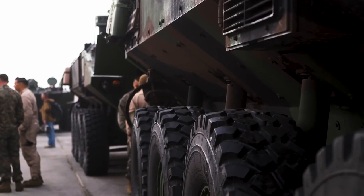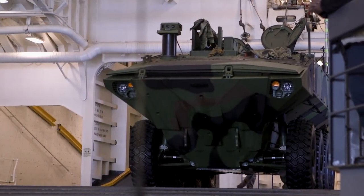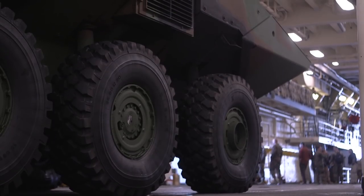What you're seeing out here today with the amphibious combat vehicle is we're conducting testing in conjunction with the US Navy and the USS Somerset, and in particular amphibious testing. We've got several vehicles out here that are configured at different weights, and what we're doing is essentially embarking and disembarking the vehicles.